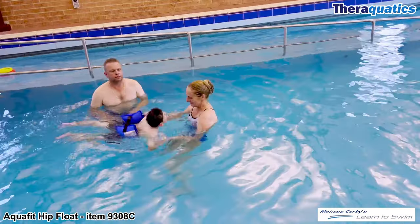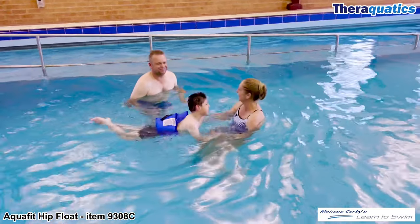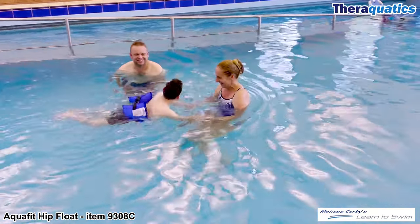Callan has cerebral palsy and has developed strong neck muscles. The hip float helps to maintain his body in a streamlined position.